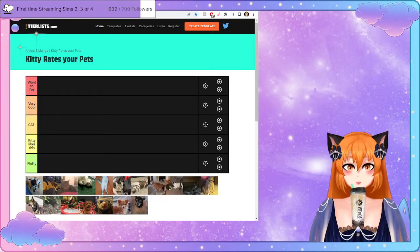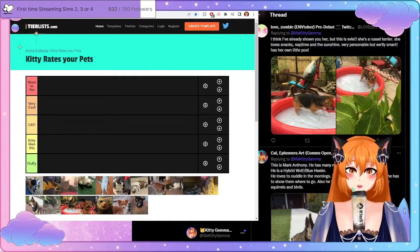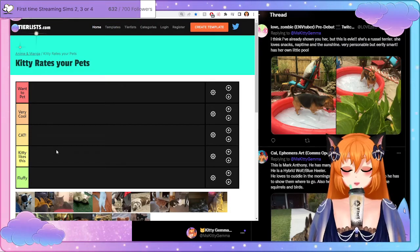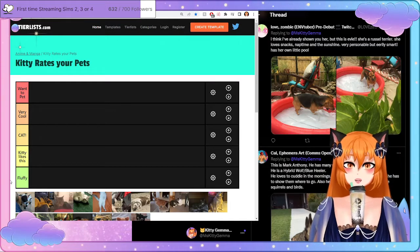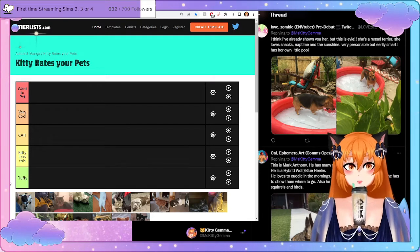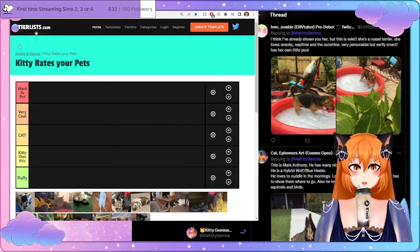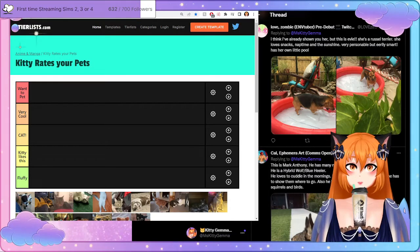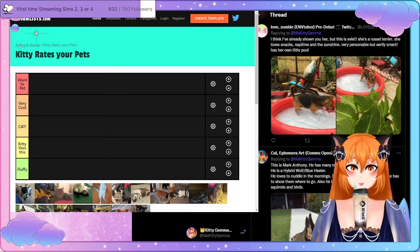Here is the tier list and here is the Twitter post up above me, so what we're going to be doing is going through these one by one and I will be reading them. For the tier list we have 'want to pet', 'very cool', 'cat likes this', and 'fluffy'. I didn't want to do like an A, B, C, D because I wanted to be kind. Okay, I guess we'll get this started — this is my first ever tier list where I've asked you guys to submit all this.